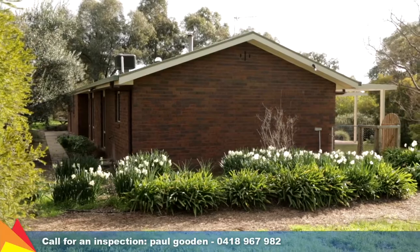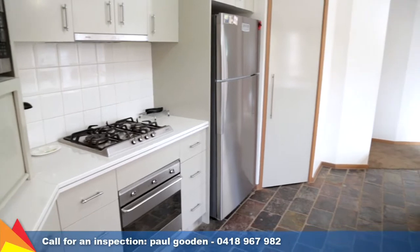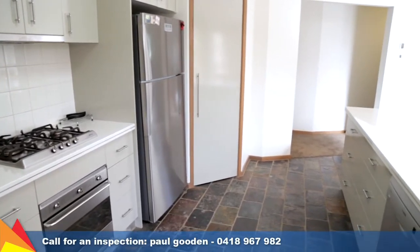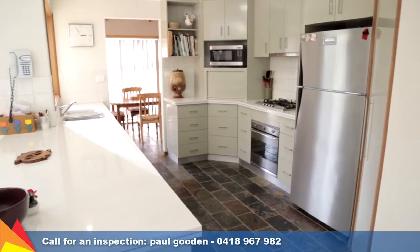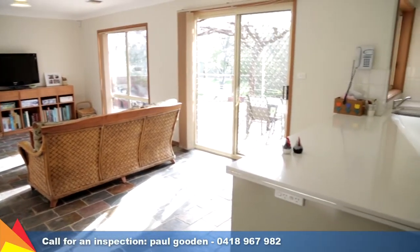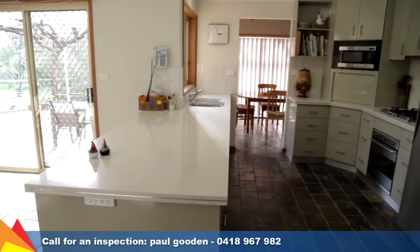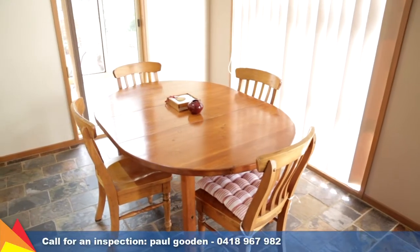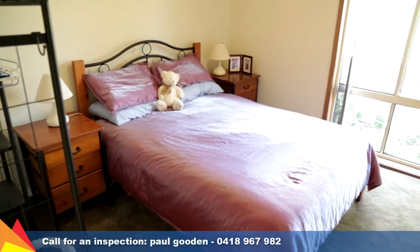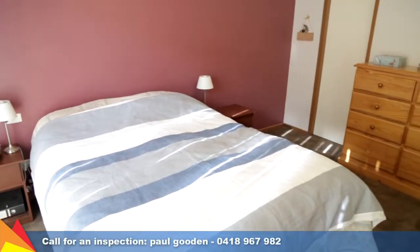Oriented due north, this home is set on five picturesque acres. The renovated kitchen is central to the home and features granite bench tops, stainless steel gas appliances and wonderful views of native gardens and bird life. For the spacious meals and living area off the kitchen, there's a great spot for entertaining guests or enjoying some family time. There are four good sized bedrooms, all with built-in robes, plus a dedicated office.